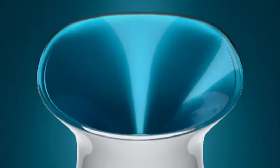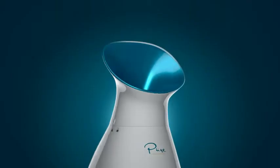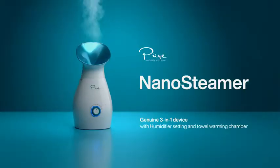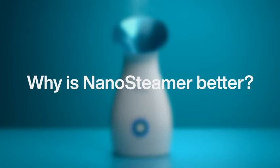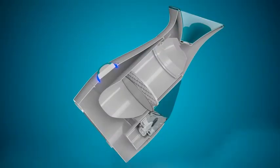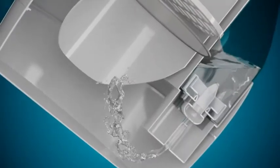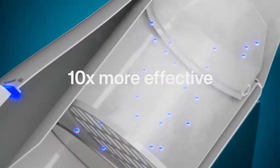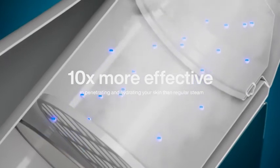Introducing NanoSteamer, the original full-size 3-in-1 nano-ionic facial steamer that revolutionized at-home skin care. Why is NanoSteamer better? NanoSteamer is a full-size facial steamer that generates true nano-ionic steam, which is 10 times more effective in penetrating and hydrating your skin than regular steam.